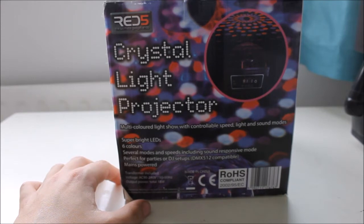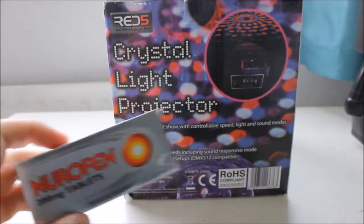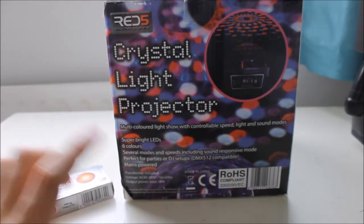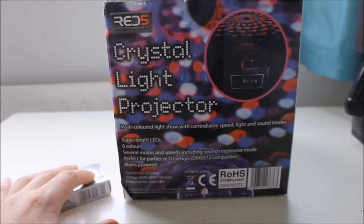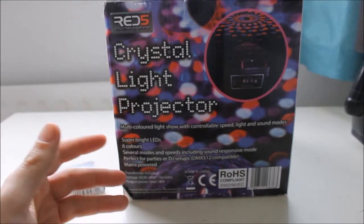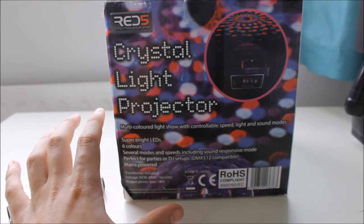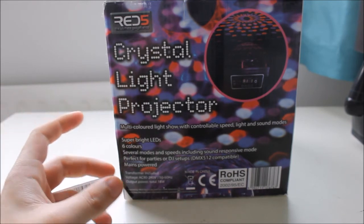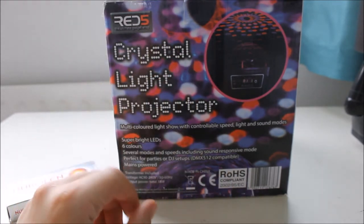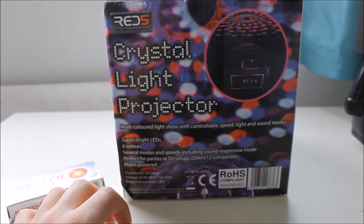Bloody hell, even my head hurts after that. Sorry about the headache. The crystal light projector from Red5 - I think it's brilliant, and if I ever host a party I'll be using this and impressing all my seven friends. I sadly don't think this is available anymore as I got it a long time ago, about a year ago. I paid about 45 pounds for it, so have a look on Amazon and you might be in luck.